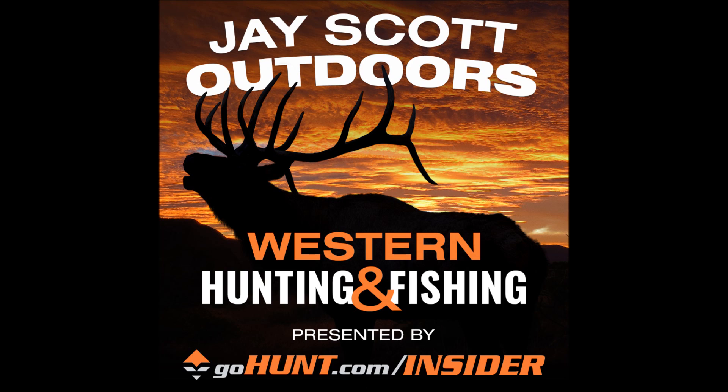I want to thank OnXMaps. Go to OnXMaps.com and use the J. Scott 19 promo code to save 20%. Guys, let's get right to this episode. Welcome to the J. Scott Outdoors podcast. It is September 8th and I've got Tom McReynolds of Black Mountain Outfitters from New Mexico on the phone. Tom, how are you doing? What's going on out there?